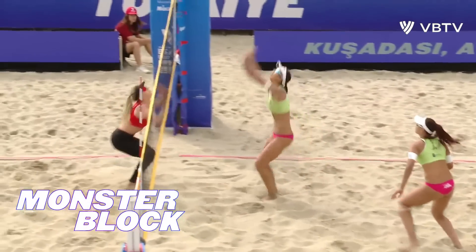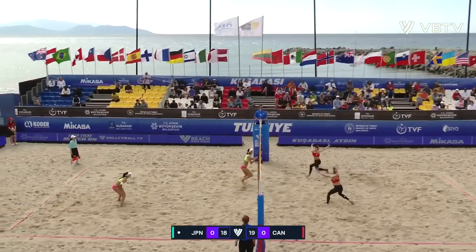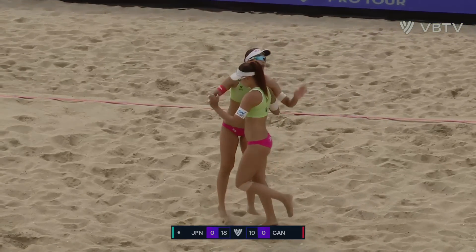Lining up on Hashimoto, giving her a quick look. Off the tape going over to Nicole on the right side — and the big block that time results in a monster block from Hashimoto.